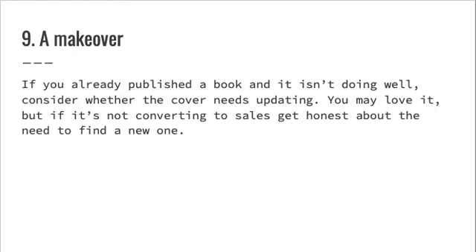Nine: a makeover. If you already published a book and it isn't doing well, consider whether the cover needs updating. You may love it, but if it's not converting to sales, get honest about the need to find a new one.